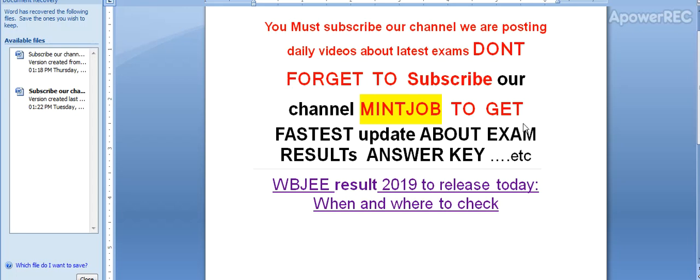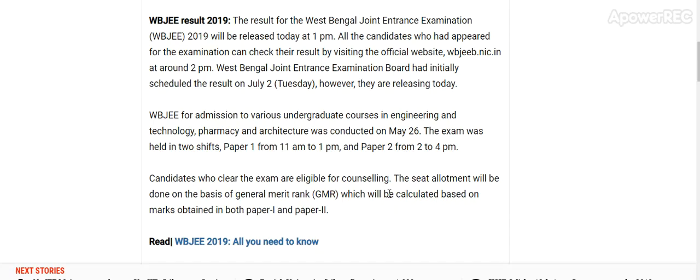I will provide you the latest information related to the exam as soon as it is available. The result for the West Bengal Joint Entrance Examination WBGEE 2019 will be released today, 20th June, at 1 PM. All candidates who appeared for the examination can check their results by visiting the official website wbjeeb.nic.in at around 2 PM. The West Bengal Joint Entrance Examination Board had initially scheduled the result for 2nd July, however they are releasing it today.